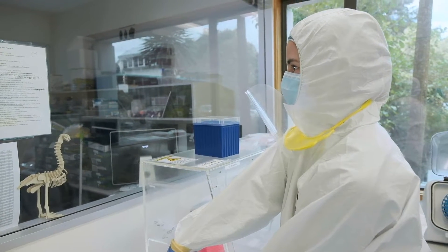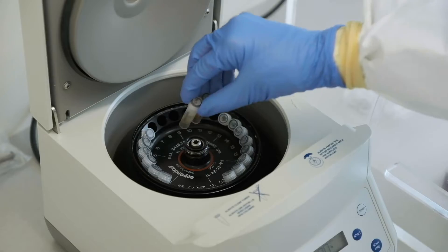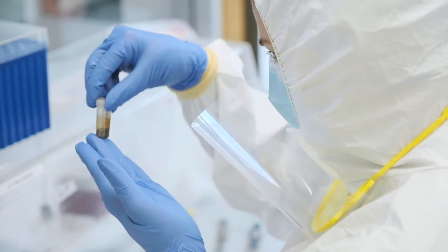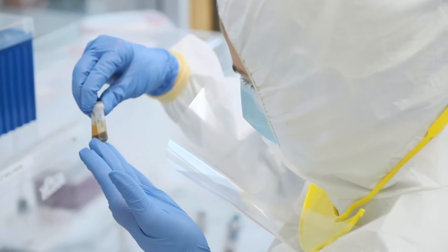In order to minimize errors and contamination, we conduct our library preparation in-house, and this is going to be one of the key components that differentiates an ancient DNA lab from a modern DNA lab.